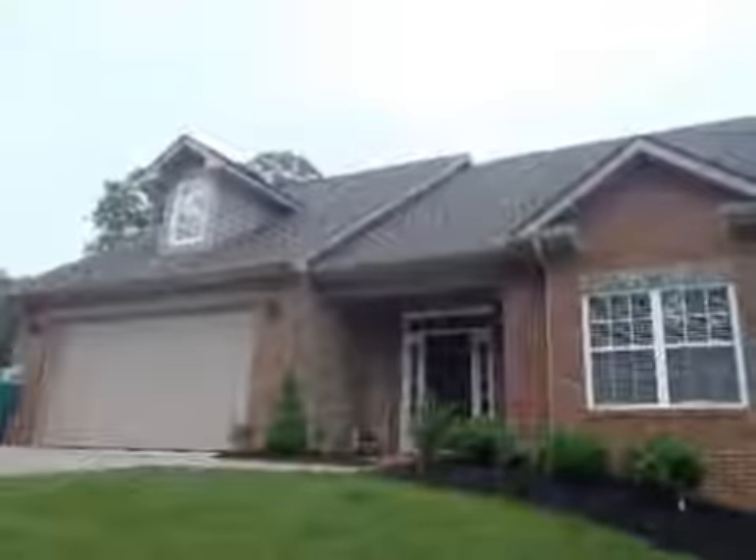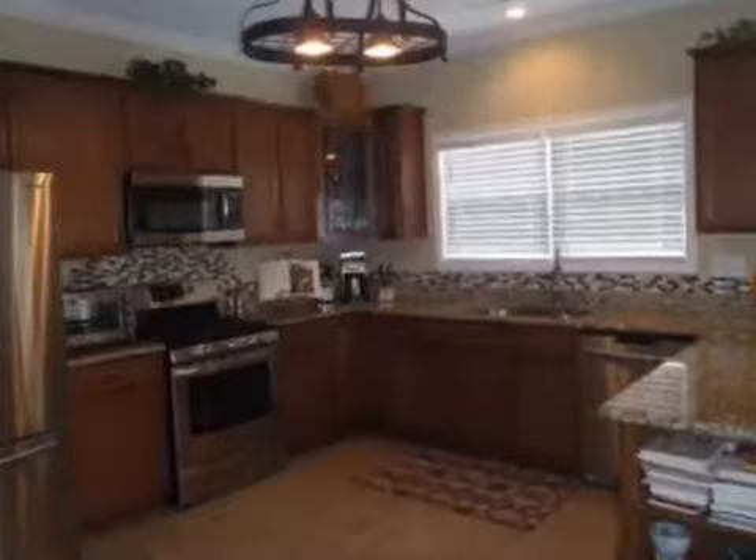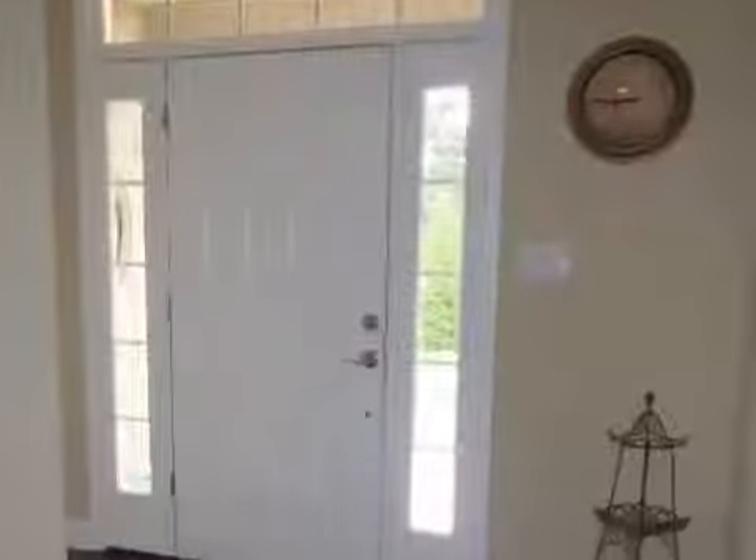This property is a three-bedroom, three full baths, two-story home. This property is listed for $184,900.